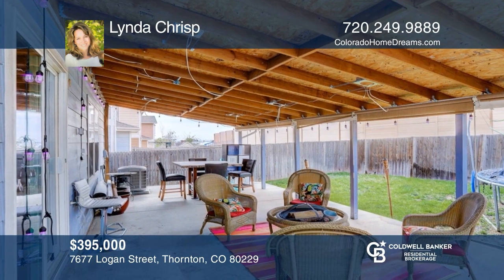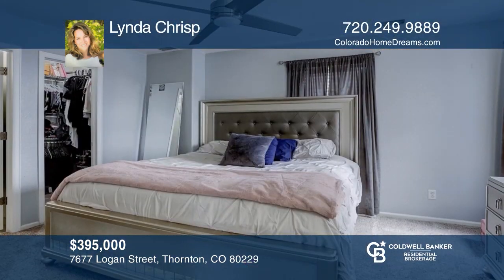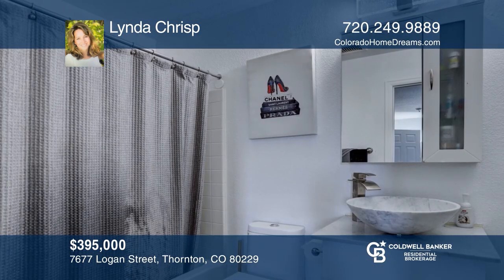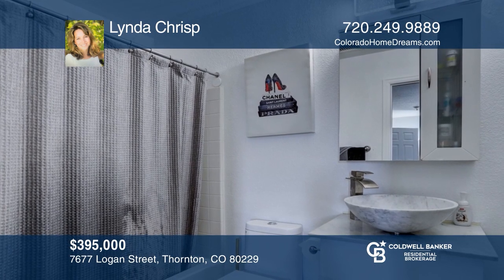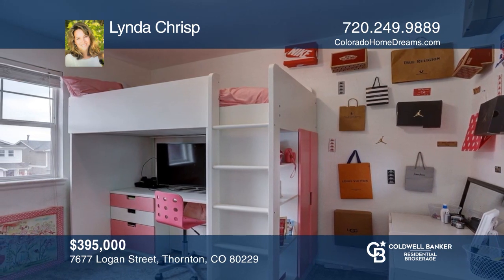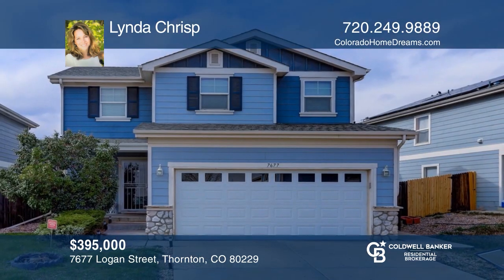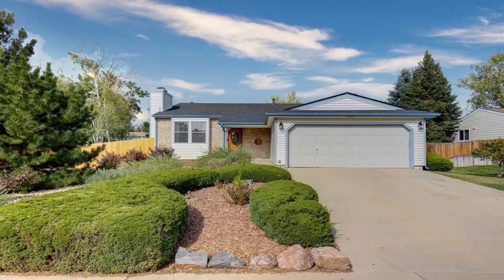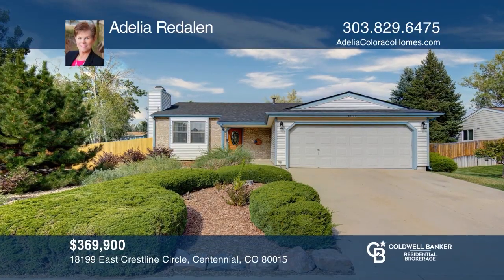Welcome home to your four-bedroom, three-bath home on a cul-de-sac in Desarbo Village East. This excellent move-in-ready home checks all the boxes. The finished basement includes a family bonus room, a bedroom, a bath, and laundry space. This wonderful location is convenient to shopping, dining, and Cherry Creek schools. Pick up the phone and call Rich Scott to schedule a tour today.